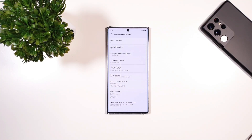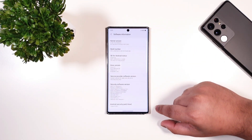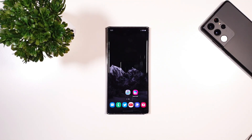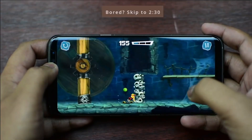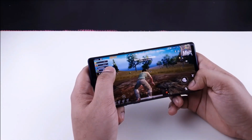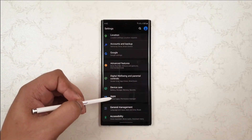Hey guys, this is Ekman Junwen. I finally updated my Note 10 Plus to One UI 3.1 and it's on the latest security patch, 1st March 2021. I have a lot of amazing features to discuss. Before we jump into the main topic, if you're new to the channel, it would be awesome if you could smash the like icon and subscribe — it really helps the channel grow. Without further ado, let's get started.